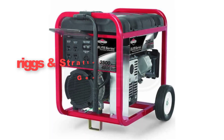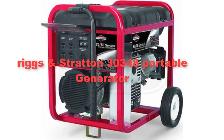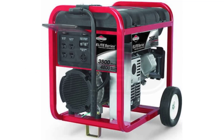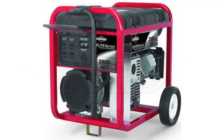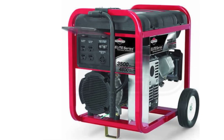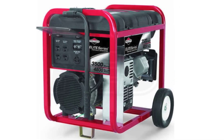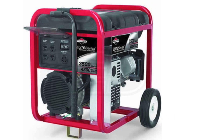Eighthly, we have added the Briggs and Stratton 30,348 Portable Generator. It is a versatile and dependable power solution suitable for various applications. With its 5,500 starting watts and 4,500 running watts, this generator offers ample power to keep your essential appliances running during emergencies or to power up your outdoor activities.